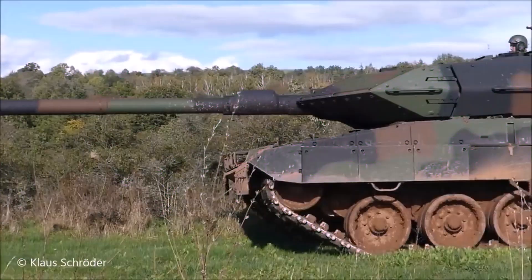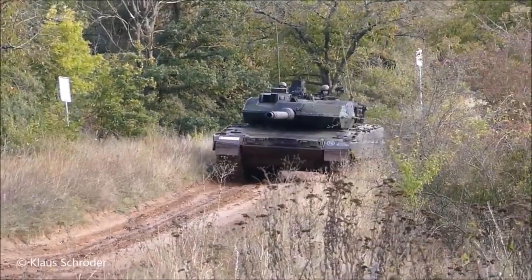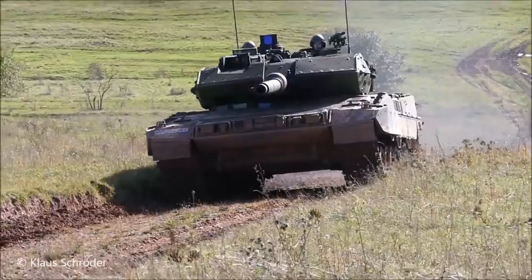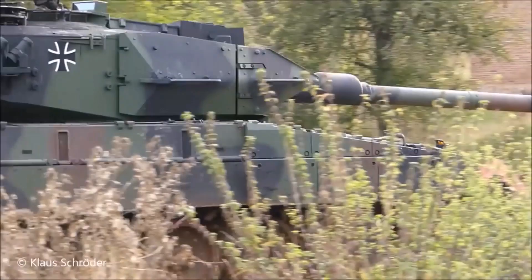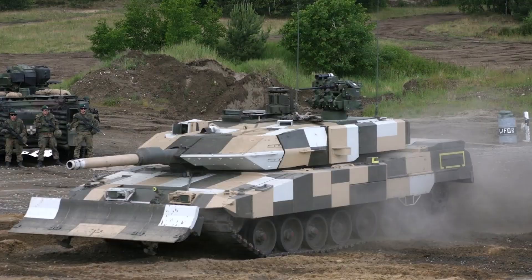Along with the creation of a new tank, the capabilities of the existing Leopard 2A7 are also increasing. In the 2A7 Plus modification, the situational awareness of the crew has been significantly improved. Equipment for panoramic all-round viewing has been installed. Its armor and the system of warning and protection against anti-tank weapons and mine explosive devices have been improved. New communication and automated control equipment significantly increases the crew's ability to interact with infantry units.